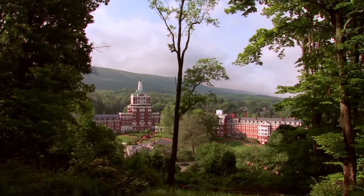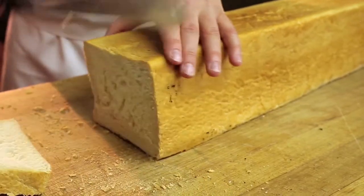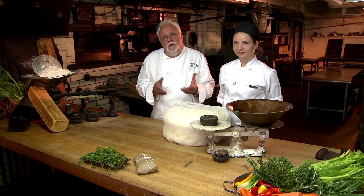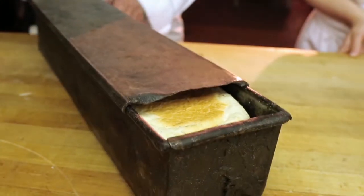What a historic moment. I'm in the bait shop of the Omni Homestead with Ashley, who is one of the pastry cooks. I get to use an oven that was built in the 18th century, and more so I get to use something I was always curious about — a Pullman pan.